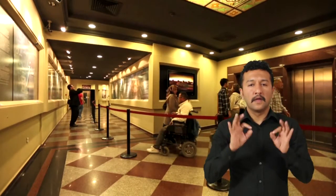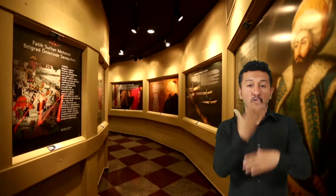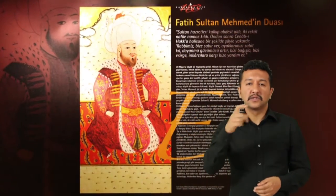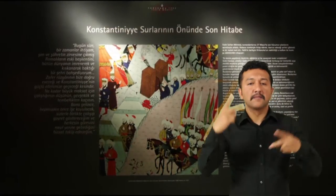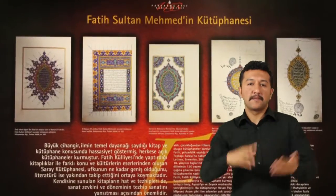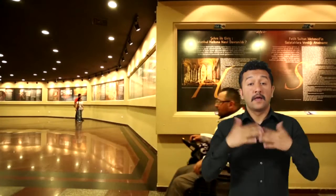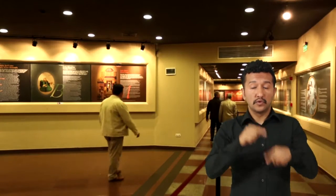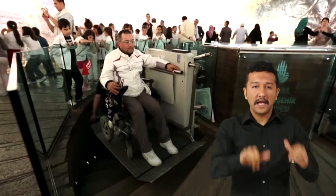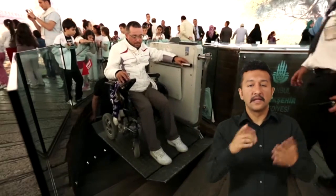Genellikle tarihteki önemli olayları canlandırmak amacıyla kurulan panoramik müzelerden dünyada 30 civarında bulunmakta olup, çoğu 1800'lü yılların yağlı boya tekniğiyle yapılan bu müzelerin bazıları yatay, bazıları da dikey olarak yarım panoramik özelliktedir. Ancak İstanbul Panorama 1453 Tarih Müzesi'ndeki resmin dünyada mevcut panoramik müzelerden farklı, hem yatay hem de dikey olarak tam panorama olmasıdır.